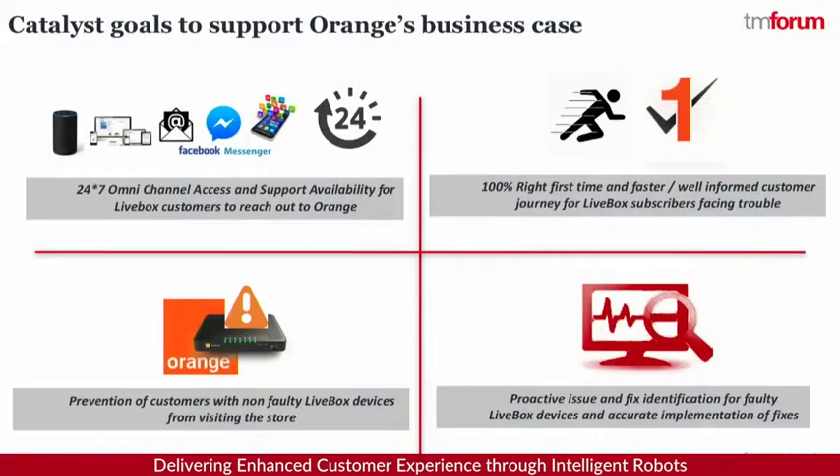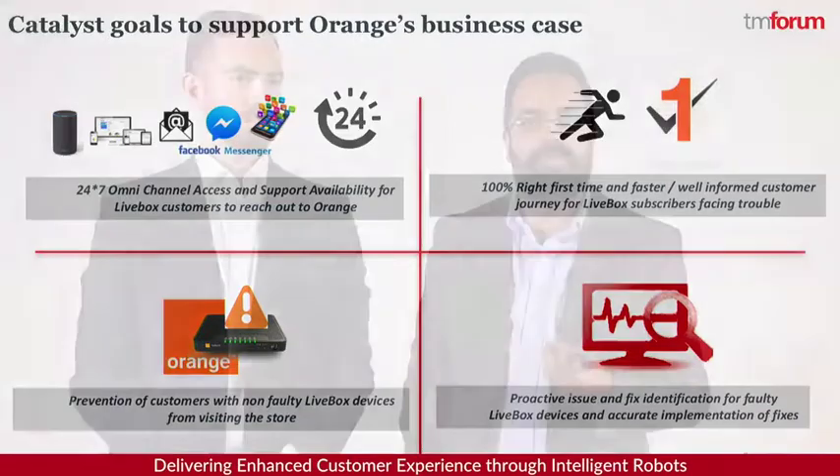We wanted to make it as seamless as possible with respect to the customer experience, so we wanted to put a few components in place. The first one is 24x7 access to the customer through omni-channel — we want customers to get in touch with Orange at any given point of time at their own convenience. When this kind of customer conversation happens, there's going to be a lot of unstructured data, so we wanted to add a layer of intelligence to understand what conversations are going on and how to convert that into useful information for further processing.